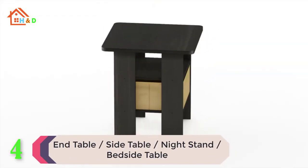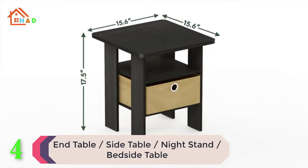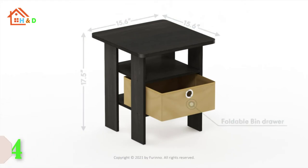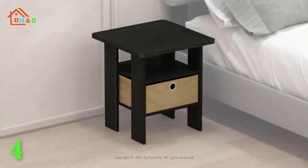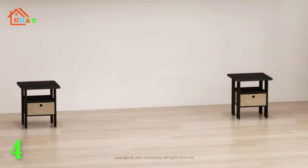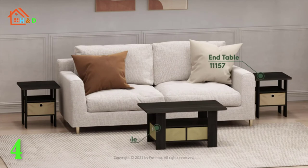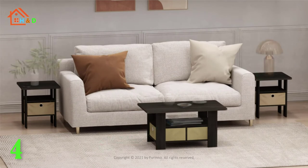At number 4 we have the end table, side table, nightstand, and bedside table. The Farina Petite Home Living set comprises a coffee table, end table, TV entertainment stands, and storage cabinets. These models are designed to fit in your space, style, and fit on your budget. The main material, particle board, is made from recycled materials of rubber trees.